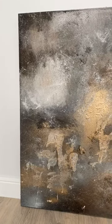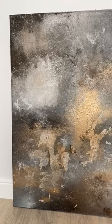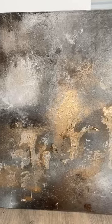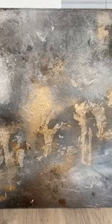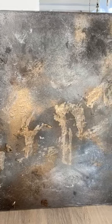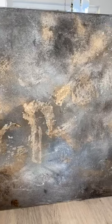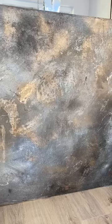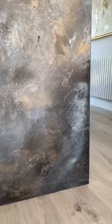Hey guys, I just wanted to share this piece with you that I've just completed. It's going to be launching on my website today. It's size 150 by 100 centimeters with darker tones of blue and gray, Payne's gray and ivory black, and with that all-important textured metallic finish.